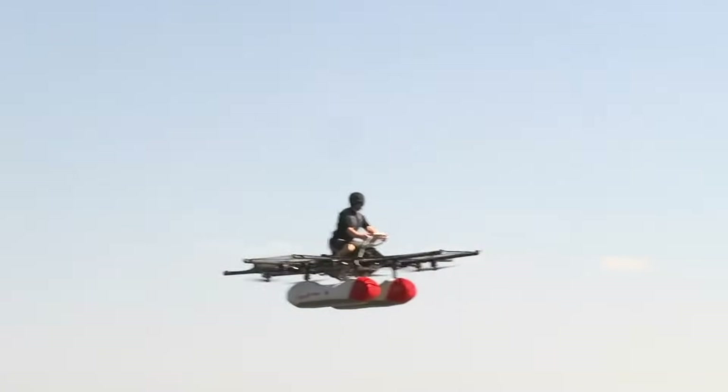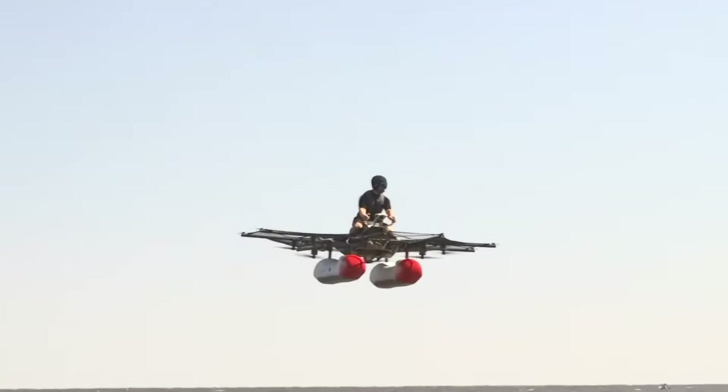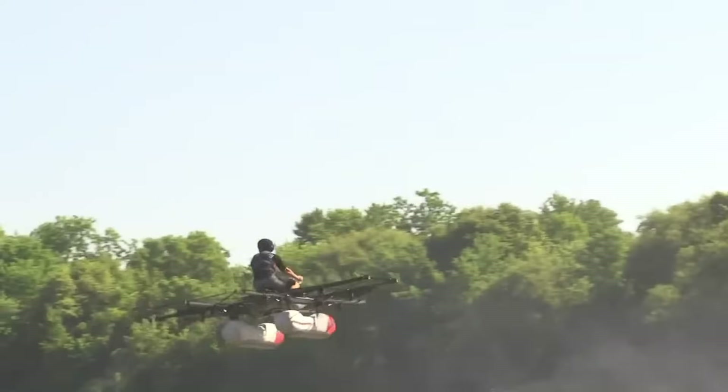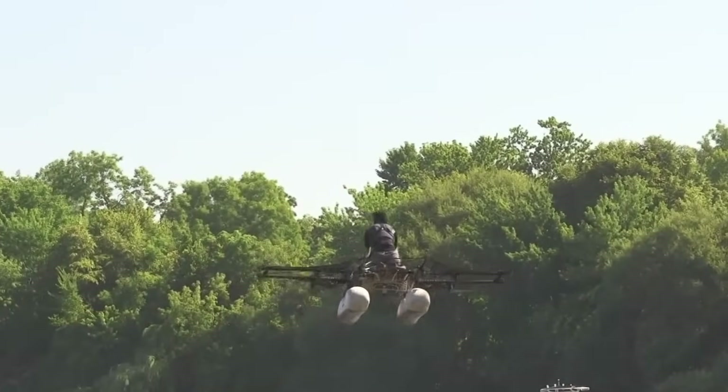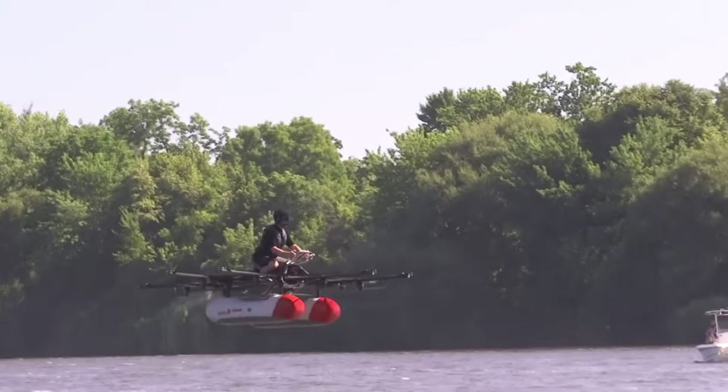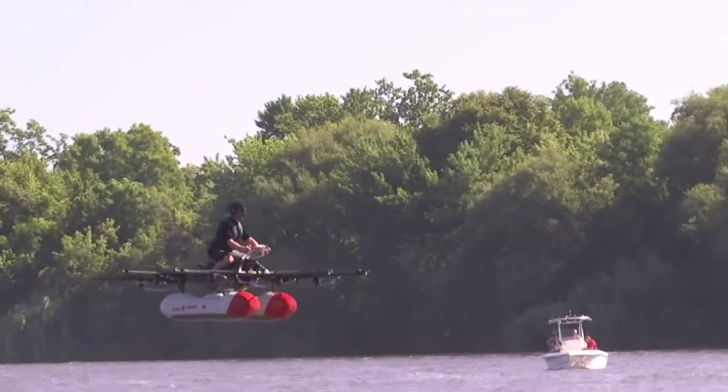Best of all, it required no pilot's license — just a few hours of basic training. Though the Flyer project was officially shelved in 2020, it left a lasting impact, proving that flying machines could be compact, user-friendly, and accessible, bringing us closer to a future where taking to the skies might be as easy as hopping on a bike.